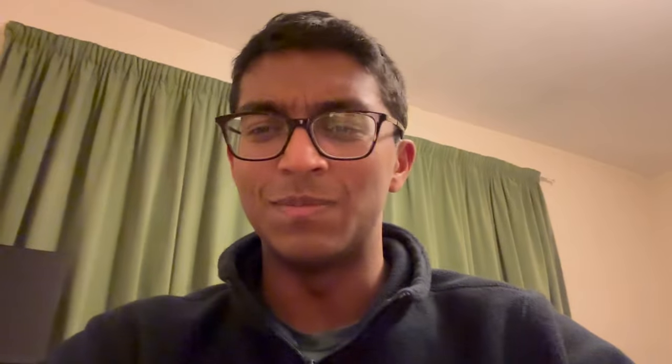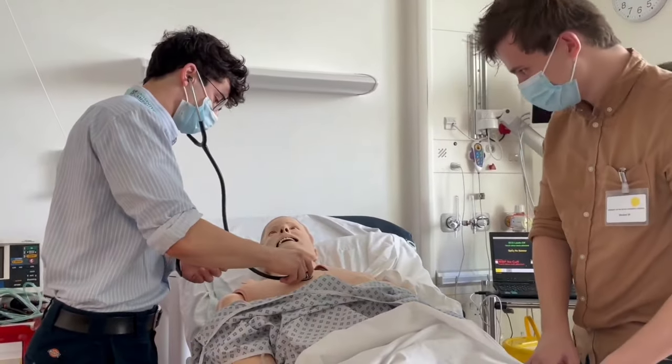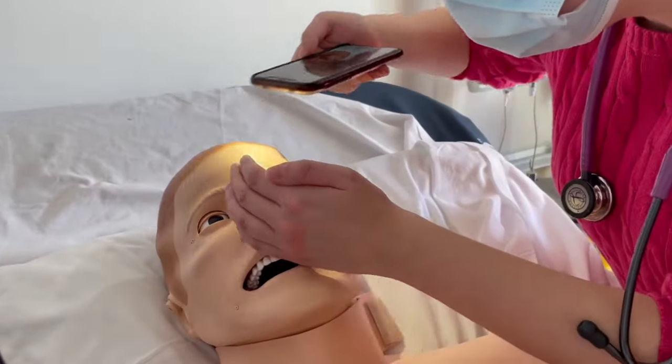Then we had simulation training, where you're given a scenario and have to work through it on a high-fidelity mannequin. They can control the mannequin — it can cough, blink, and talk through speakers. You can feel its pulses, listen with a stethoscope, and hear breath sounds. Then you go into the scenario and need to introduce yourself and explain your clinical approach.